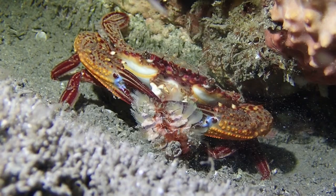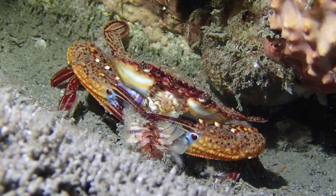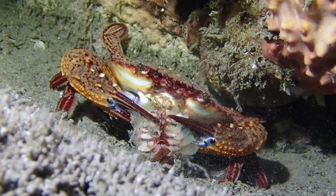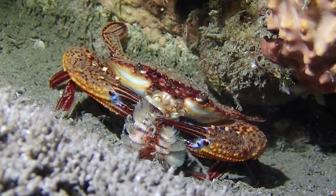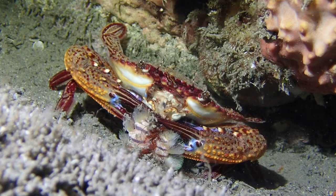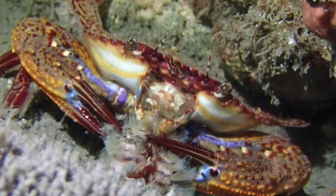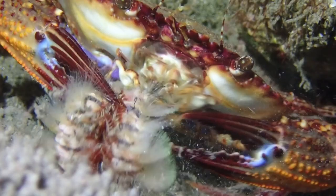It's feeding on a fire worm, sometimes also called a bristle worm — a polychaete worm and a relative of the earthworms you might have in your garden or compost. I actually posted a video last week about a polychaete worm eating a small crab, so this is revenge of the crabs, I guess. These fire worms are quite venomous — I've never touched one, but the ID books say the bristles stick in your body and cause severe inflammation. For some reason this crab doesn't seem to be bothered by that at all.